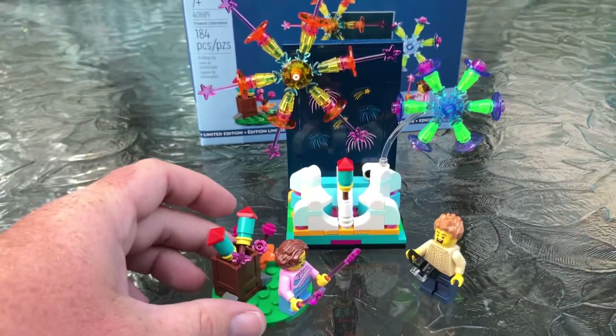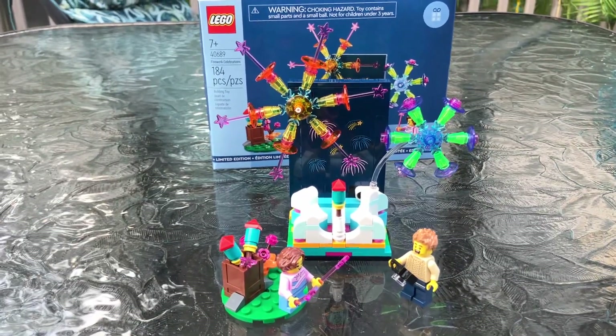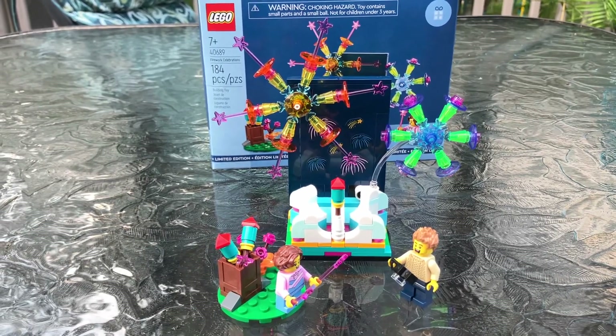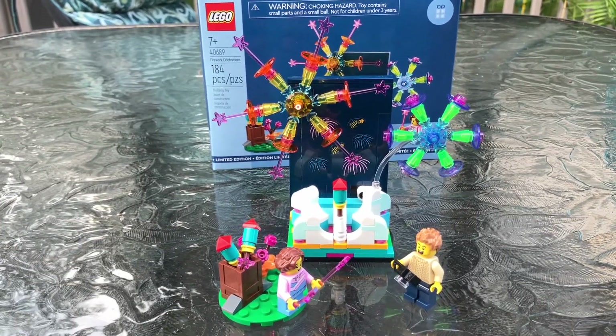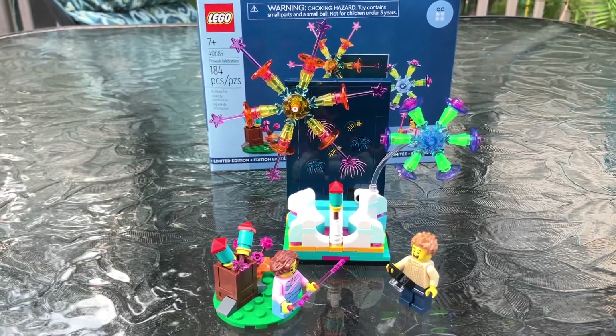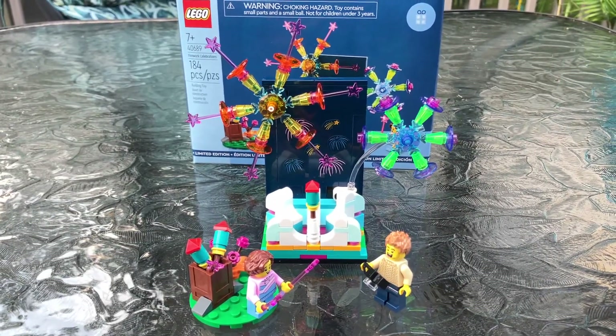Obviously it's nighttime, so it must be a little cold if he's wearing a sweater. This set is perfect — I couldn't ask for anything more. If I had to buy this, I would buy two or three of them and make a big scene. I love this set. Hopefully I can get my hands on another one, but $85 at a LEGO store won't be hard to spend.